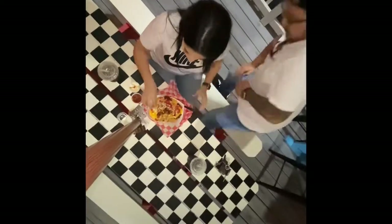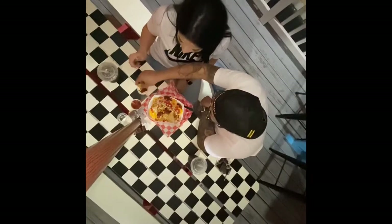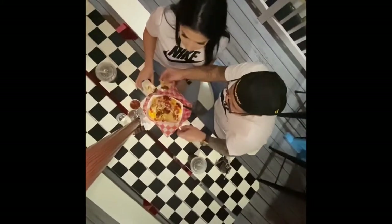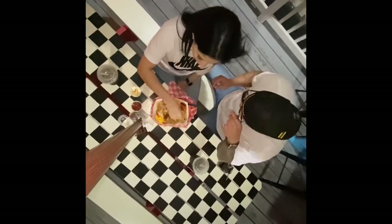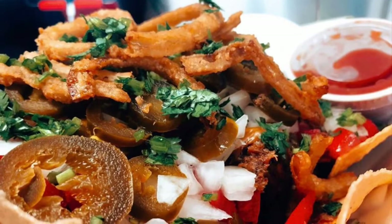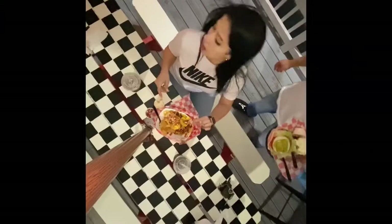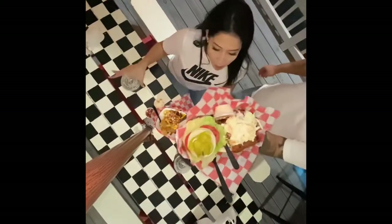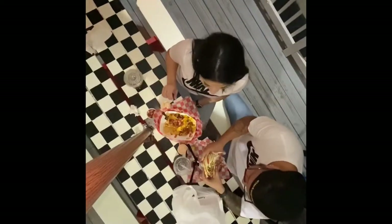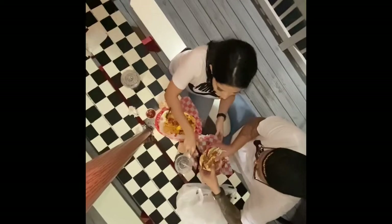They got a pulled pork barbecue — the flavor is actually really good. The flavor is really good. Hi y'all, check me out though. Yes sir, this is a shake burger.